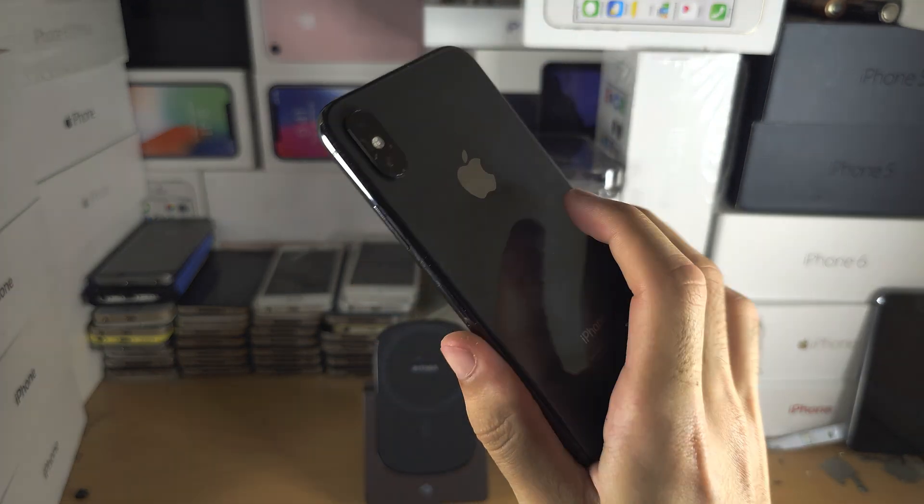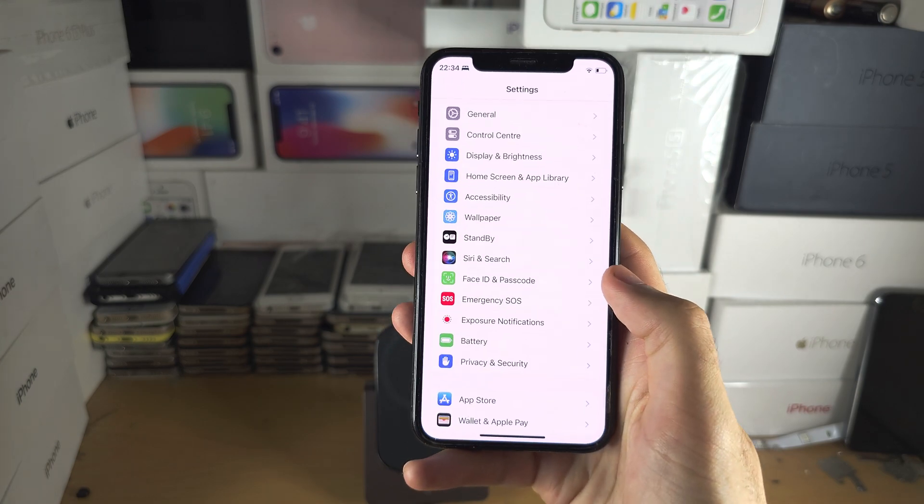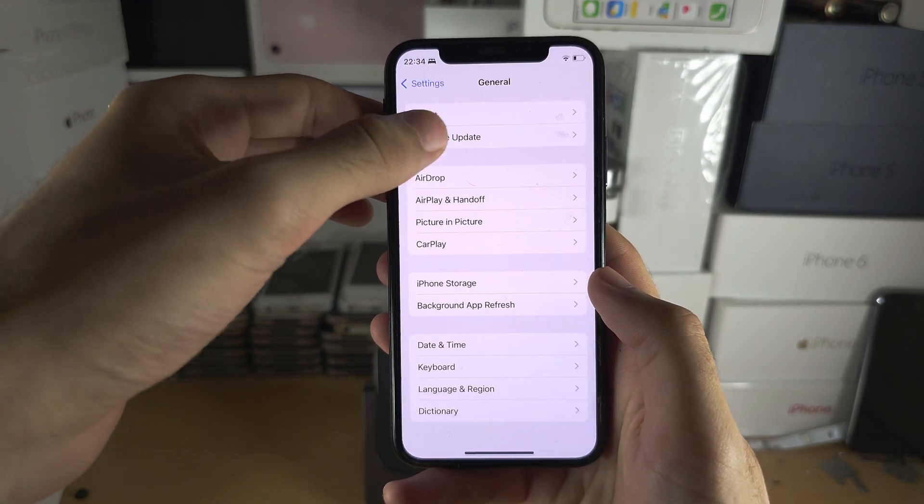Welcome everyone. If you're wondering if you can get iOS 17 on your iPhone 10, the answer unfortunately is no.